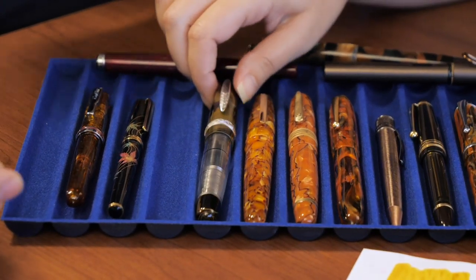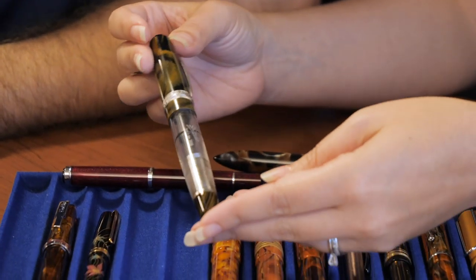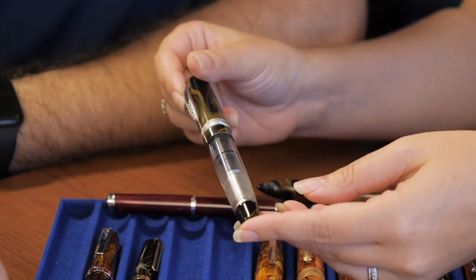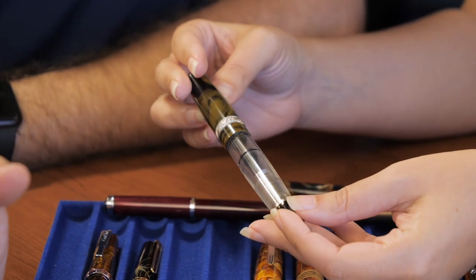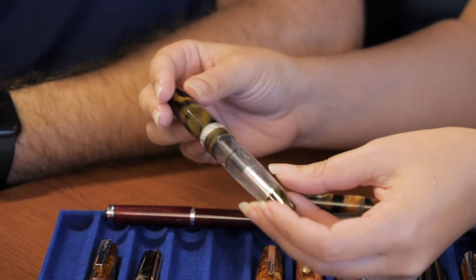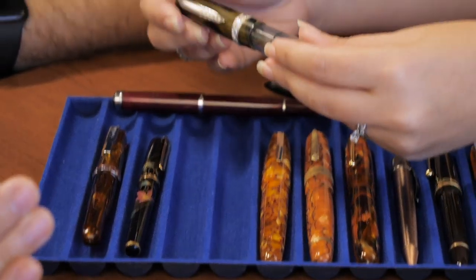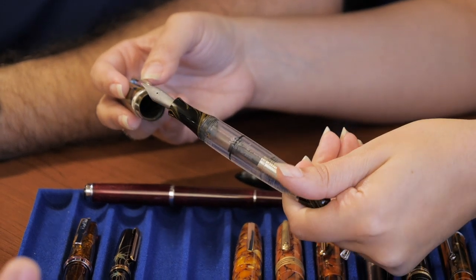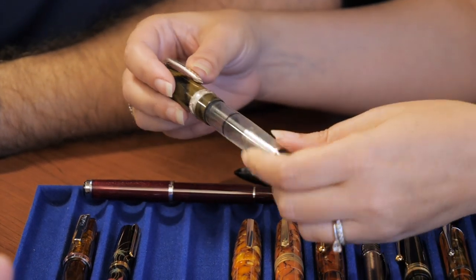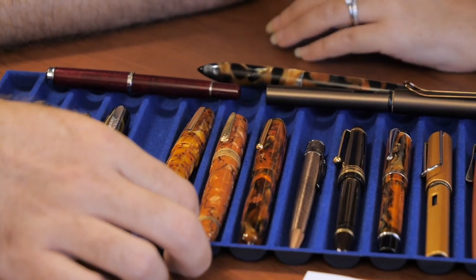This came out earlier this year — it's a huge pen, the Stipula Etruria Ebonite in yellow. This pen came out when there was a lot of other stuff going on, so it may have gotten off your radar. It's limited to 88 pieces. If you like colored ebonites, there aren't a lot of ebonite demonstrator combos out there. It's a piston filler with a titanium nib — worth a look if that's your thing, and it's on sale.